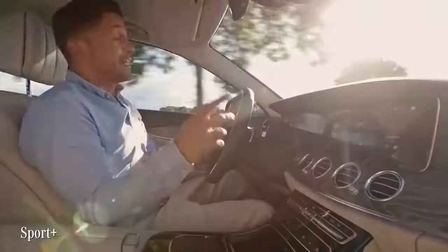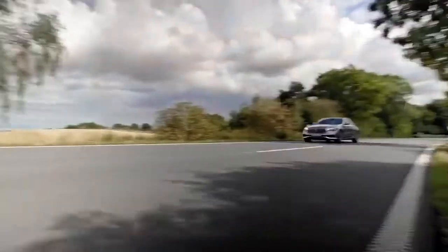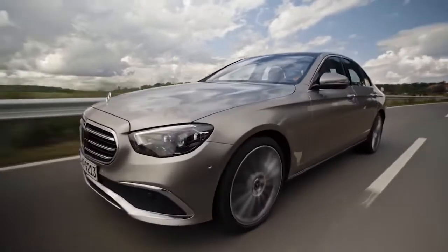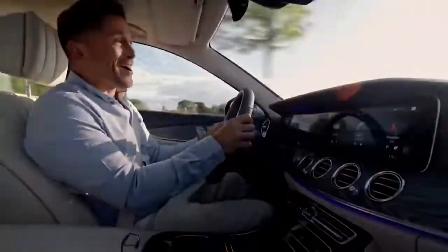Now shifting to Sport Plus — this feels super agile and precise, a bit like a much sportier car. And I'll tell you what, this is so much fun to drive.